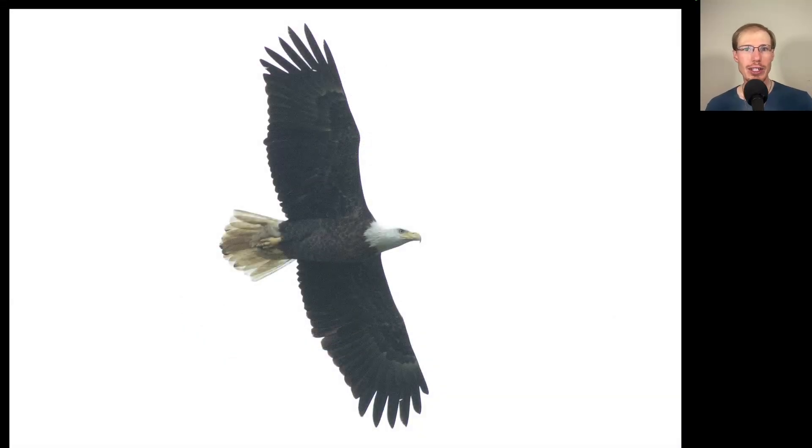Just for fun, here's an adult bald eagle. As we're getting into October, we're definitely starting to see more and more bald eagles migrating. That will continue to increase as we get into the end of October and into early November, so plenty of bald eagles to come.